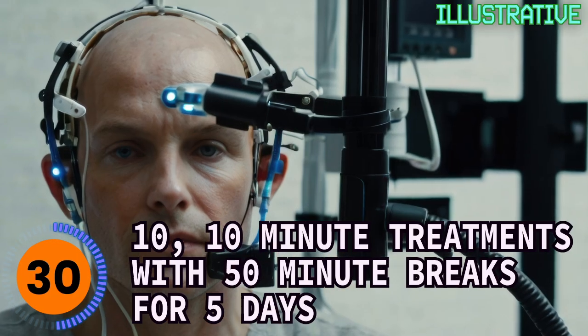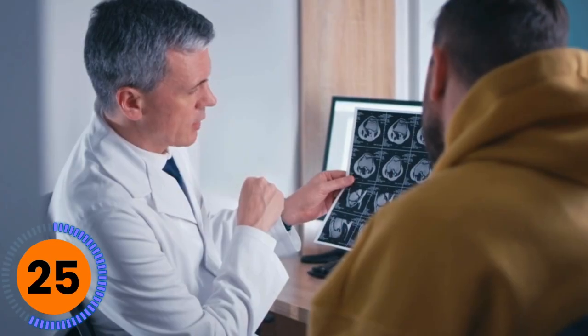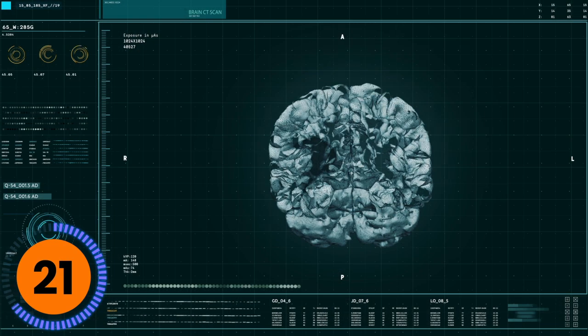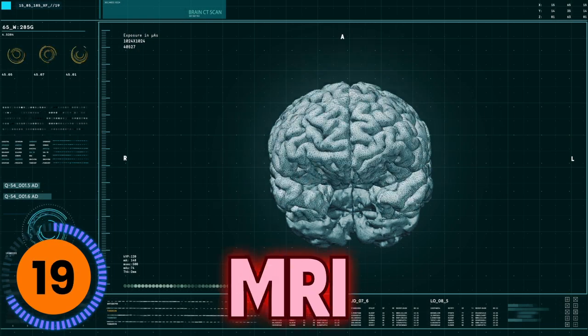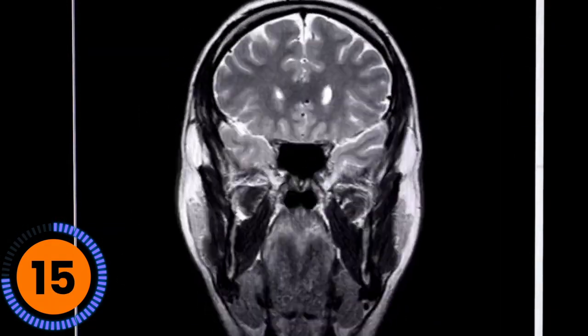Stanford developed its own approach in 2021 called the Stanford Neuromodulation Therapy. This approach uses a higher frequency of pulses in a different time period and takes a very customized approach to placing the magnet. Rather than placing it in the same spot on every patient, it uses a neuromap of their brain to identify where depression signals are overpowering other signals. Even though they're seeing success with SNT, the current focus is on figuring out the science and engineering because they can't quite explain why this approach sees better results.